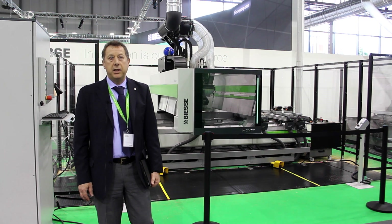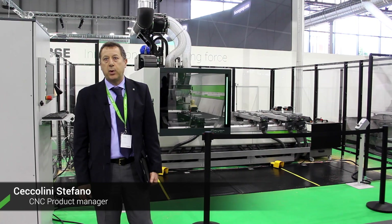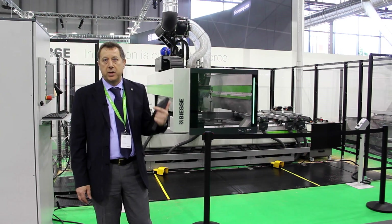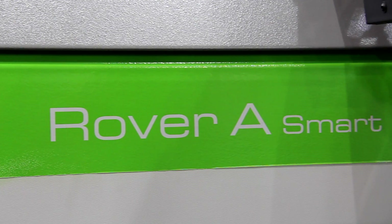Hello to everybody. My name is Stefano Ceccolini. I'm the product manager for the CEC machine, and I'm very glad to present to you the new Roveray Smart.